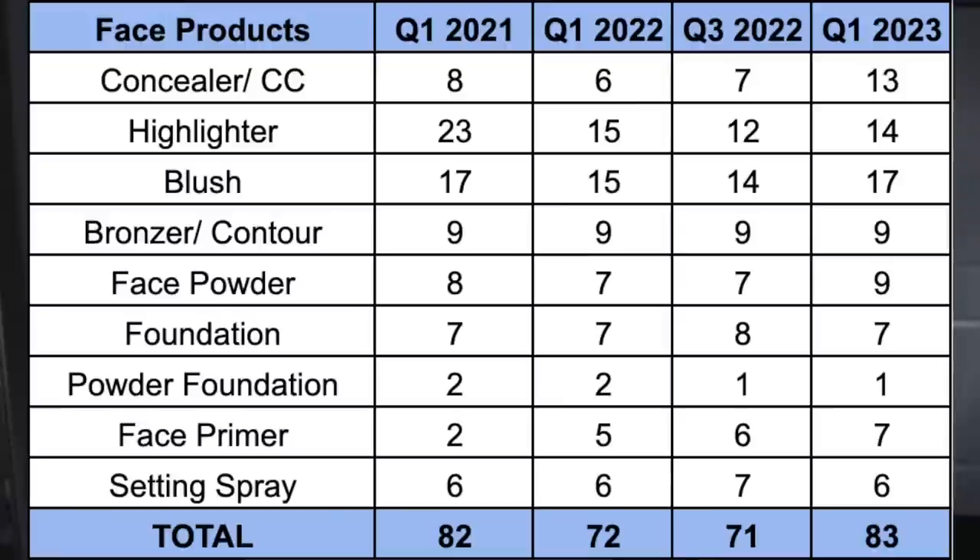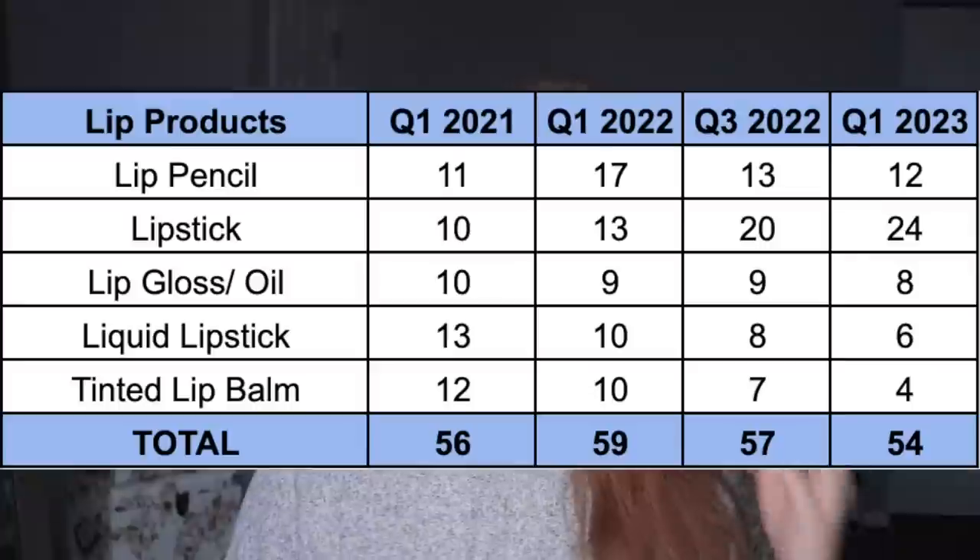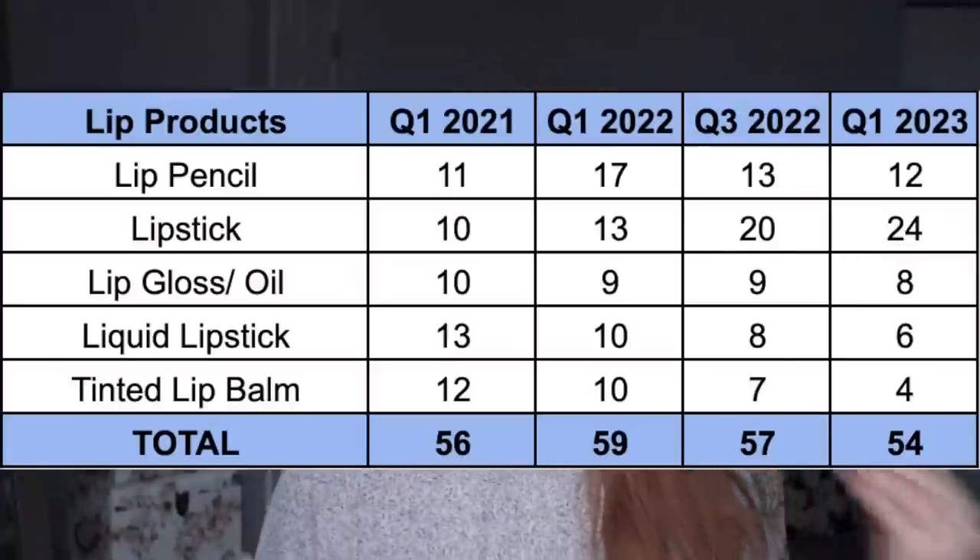Face products are similarly stable - I started with 82 at the beginning of 2021 and now have 83. The two categories that have changed the most are concealers/color correctors and highlighters. I started with 8 concealers and now have 13 from purchasing a bunch at once. Highlighters have really changed - I started with 23 and now only have 14. A lot of that decrease is from actively working through powder and cream highlights and multitasking them in different ways, not just decluttering.